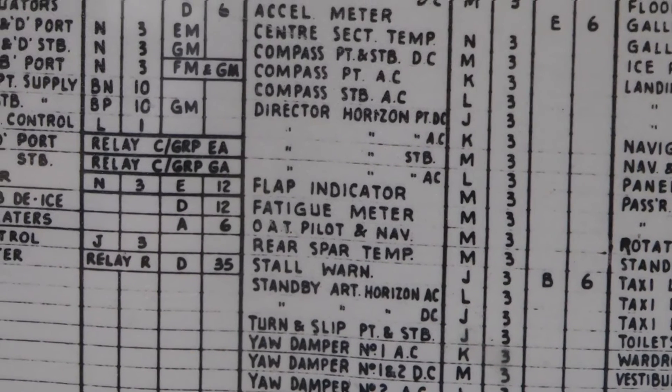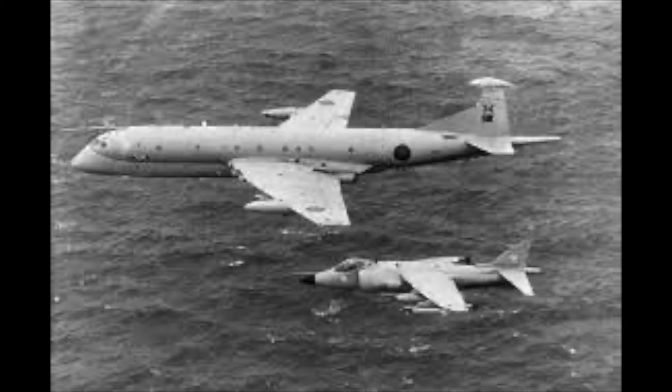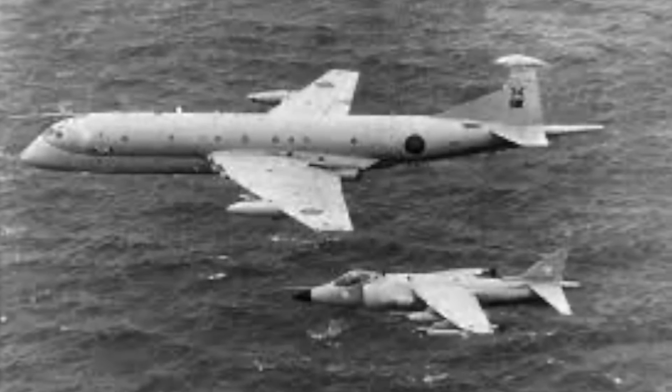As a footnote, we mustn't forget the Nimrod, developed in the mid-1960s from the Comet 4. 50 of these aircraft served in various guises from 1967 until 2011, offering maritime patrol, surveillance and electronic countermeasures technology of the highest order. Powered by Rolls-Royce Spey engines, the Nimrod was capable of 580 miles an hour and had a range of up to 5,700 miles.